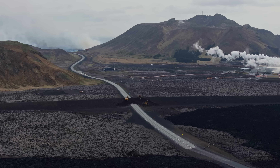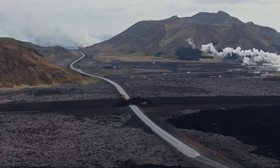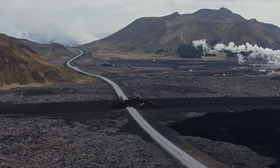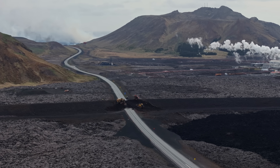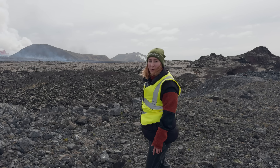You might remember the shot where the car drives over the freshly made gravel road — lava has reached it again and they need to fix it again. The location is currently closed; only first responders and press are allowed. So if you're in Iceland, please do not try to come here.